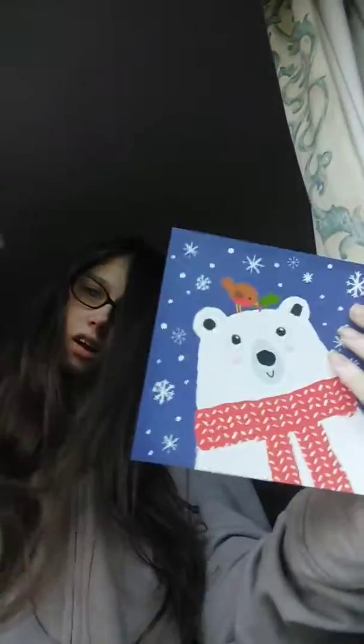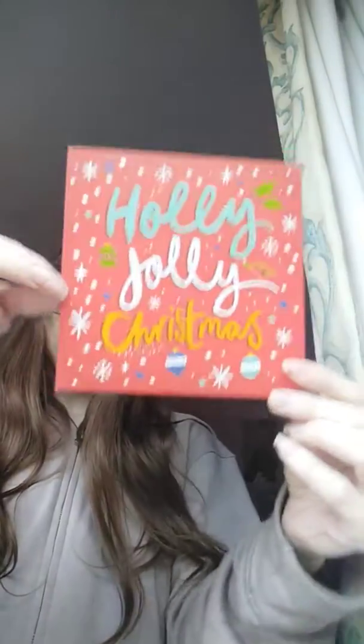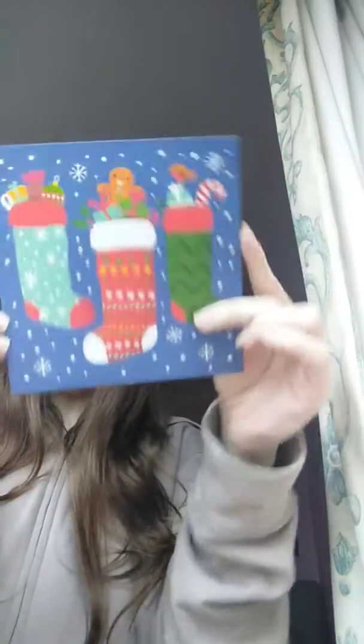The next box we bought not too long ago is this polar bear one, and it also has 30 cards in it. In here we have the polar bear card, a penguin playing on ice card, a Holly Jolly Christmas card, a blue card with stockings on it.